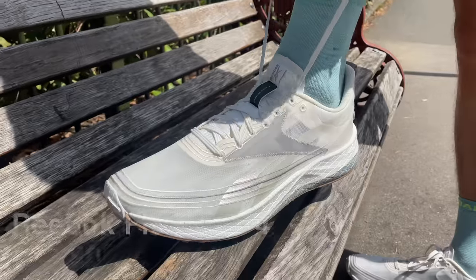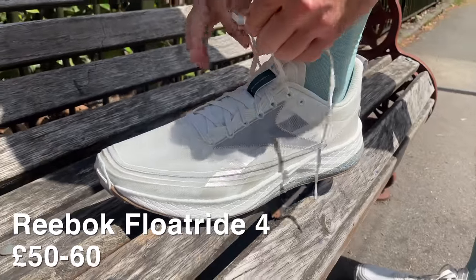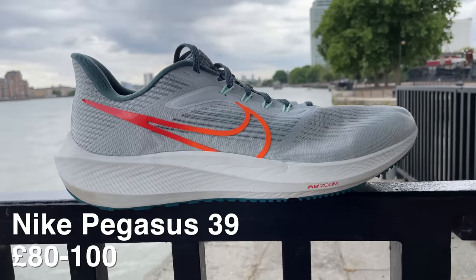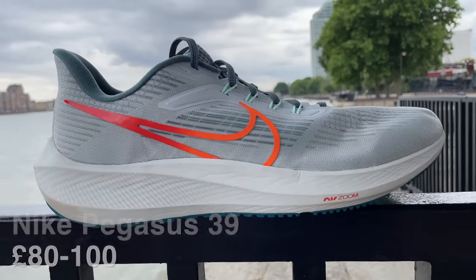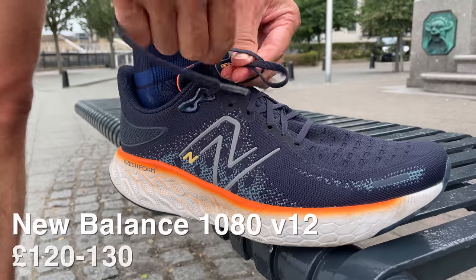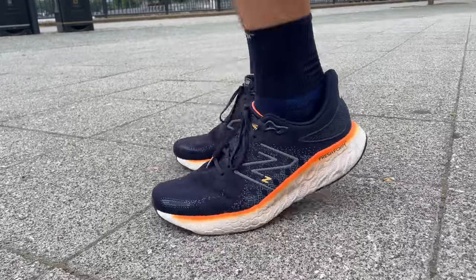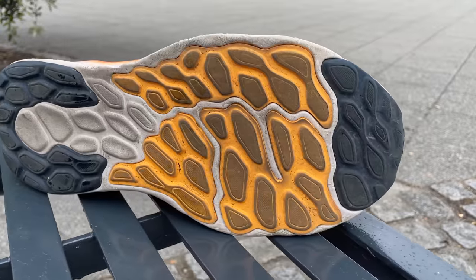If you want to buy shoes online, we've got three recommendations at three different price points. The Reebok Floatride will set you back around £50–60. The Nike Pegasus 38 or 39 will be about £80–100 depending on deals available. The New Balance 1080 is around £120–130. The higher-priced ones will likely last a little longer and be more supportive, but all three are really good options for new and experienced runners alike.